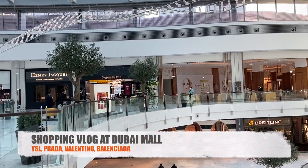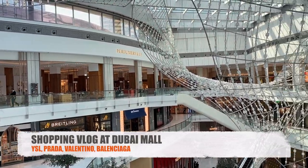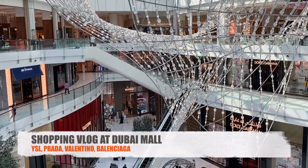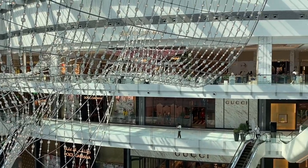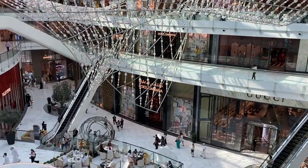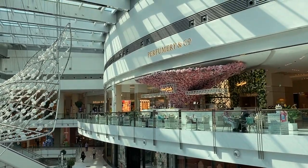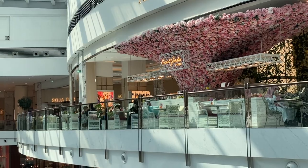Hello everyone, today I will not be showing my face because it's a vlog. I went to the mall recently and I really wanted to show you a little bit of Dubai Mall — what's new at the stores and just give you the vibe of Dubai Mall. It's a luxury lifestyle here. Look at this cafe — I haven't been here but I think I should try it someday.